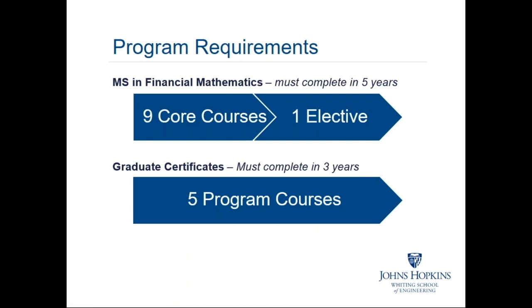In the master's degree curriculum, there are 10 courses completed in five years — nine core courses and one elective. For the certificates, which must be completed in three years, there is a requirement of five courses. Some people like to start with the certificate because they're not sure if they want to persist through the full 10-course sequence. The courses required for the certificates are a subset of the degree courses, so you have the option of going on to complete the master's degree.